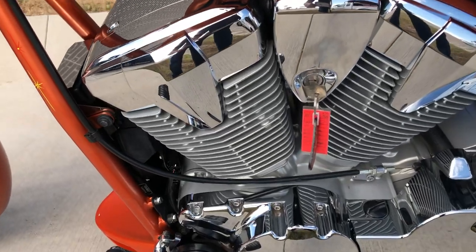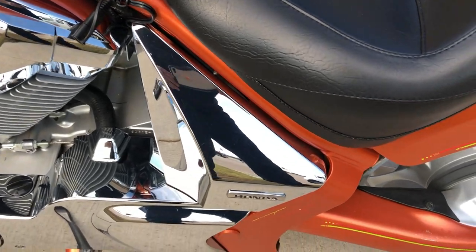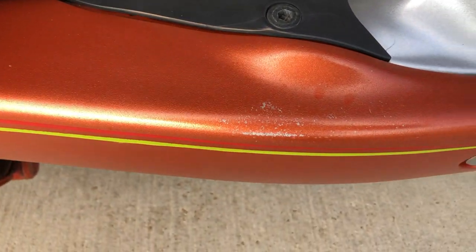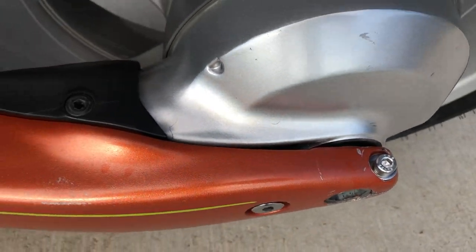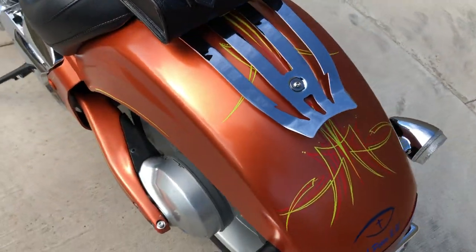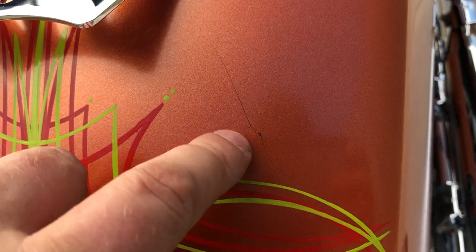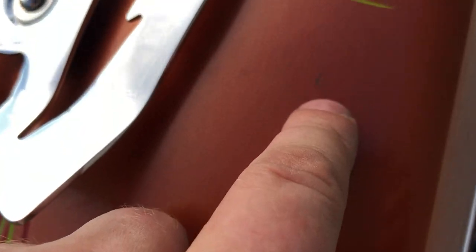Chrome's been polished. Some more little chips there on the swing arm. There's a little scratch that goes right there, a mark right there, and there's another one that goes right there.